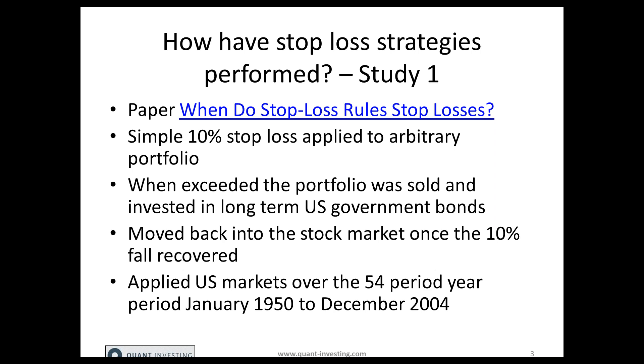And as soon as the 10% loss was recovered in the market, they moved back into stocks. They applied this to the US market over a 54-year period from January 1950 to December 2004.